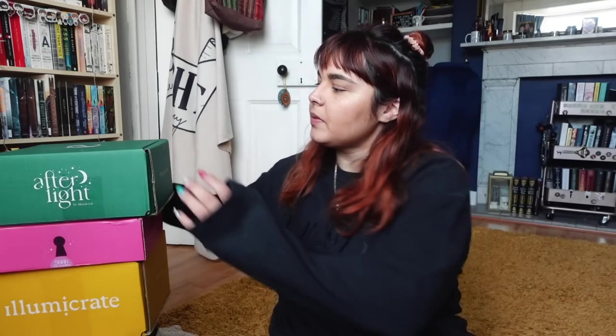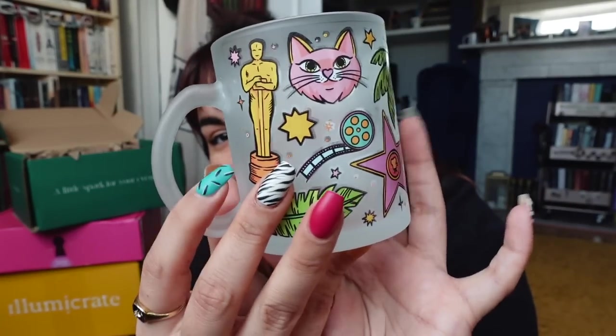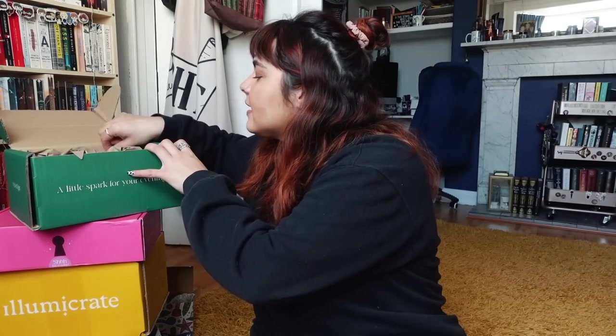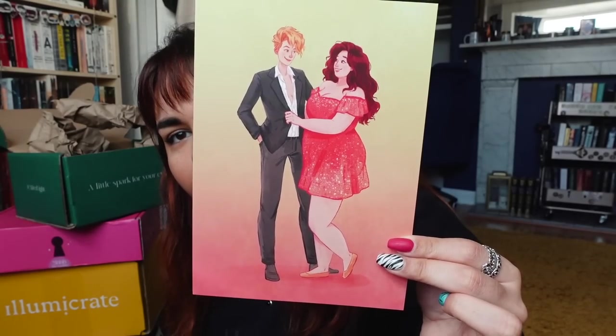Moving on to Illumicrate — we'll start with the Afterlight, and I don't think I know what the book is this month. We don't have themes with Afterlight like we do with Illumicrate and Fairyloot. The first thing on top is a very mysterious heavy box — I feel like it could be a mug based on the shape. It is indeed something to put a drink in: a glass mug with the same pattern as the box around the edge. I really like it, though I'd be slightly worried the print might wash off easily. The next item tucked down the back is a glasses pouch — like the kind you put sunglasses in. I really like the colour scheme on both of these items.